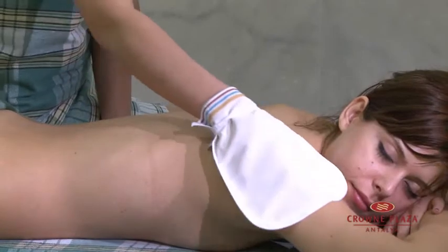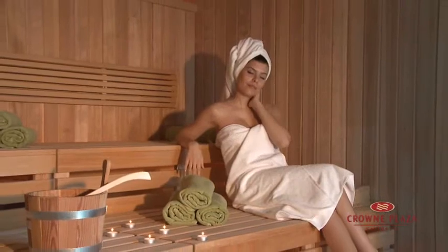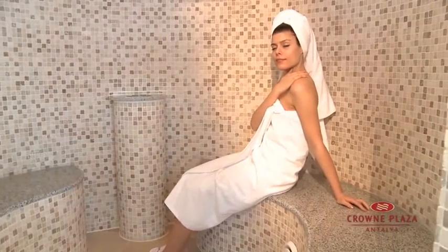Crowne Plaza Antalya offers many other amenities including the beach, outdoor and indoor pool, fitness, two spa centers with Turkish bath, sauna, and different kinds of massage and beauty treatment.